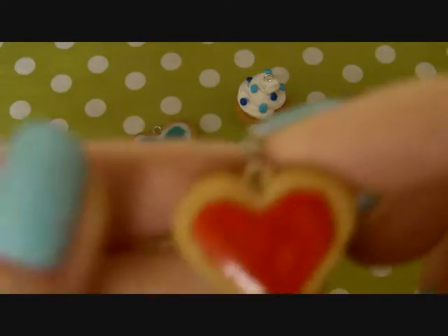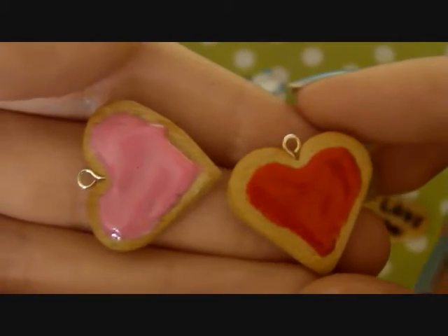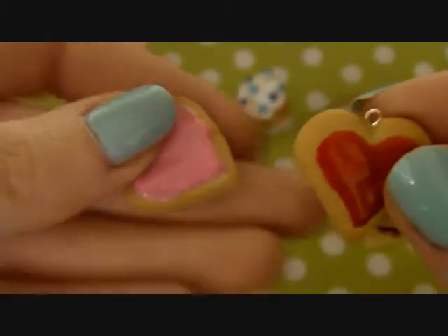Next I have these two sugar cookies — that one's pink and this one's red.